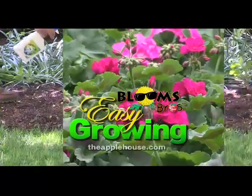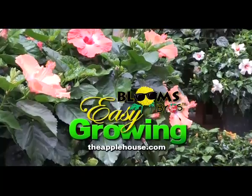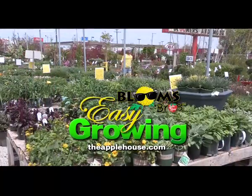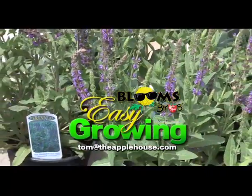This has been Tom Cummins and we'll see you again next week on Easy Growing. For more planting tips, be sure to watch Easy Growing next week or visit us online at theapplehouse.com. If you need additional help, email your questions to Tom at theapplehouse.com.